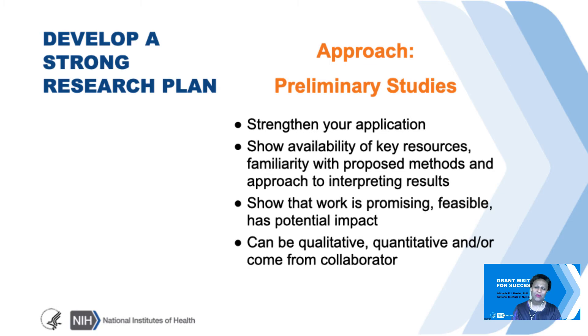Regarding preliminary studies, they can certainly help and strengthen your application. What it does is show that you have the available resources, that you know the methodology, and whether your project has potential impact. The preliminary data can be qualitative or quantitative. It can come from one of your collaborators—if you don't have expertise in a particular area but your collaborator does, it's certainly okay to present their preliminary data.